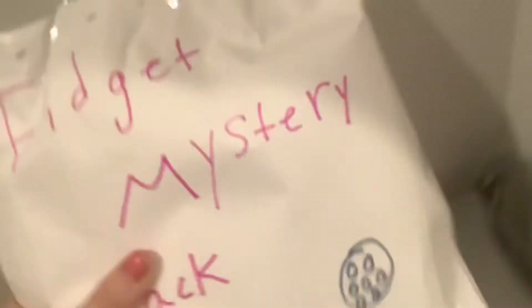Guys, I just got this mystery piece of plaque. Let's open it. Okay, let's pick out the first one. Okay, so it looks like it's a common.